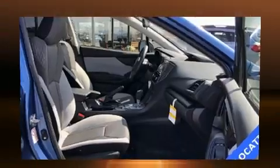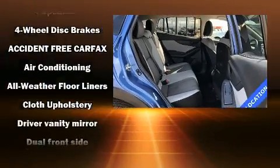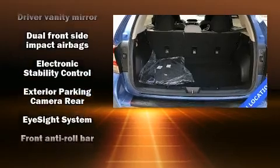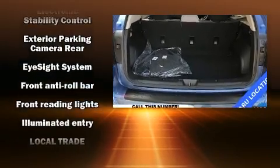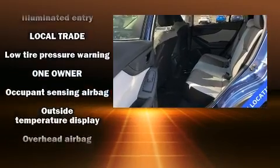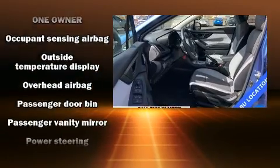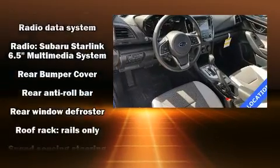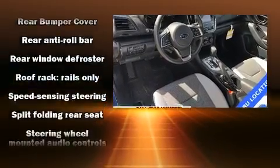Subaru ensures the safety and security of its passengers with equipment such as dual front impact airbags with occupant sensing airbag, head curtain airbags, traction control, brake assist, a security system, and four-wheel disc brakes with ABS. Various mechanical systems are monitored by electronic stability control, keeping you on your intended path.